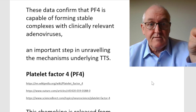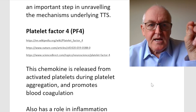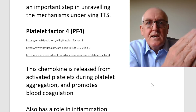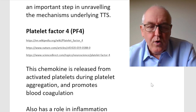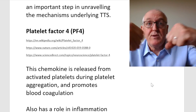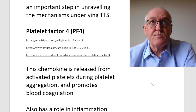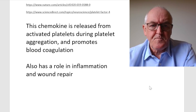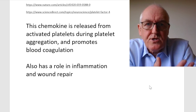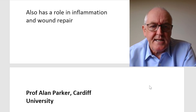Platelet factor 4 — the platelets are the thrombocytes that cause blood clotting, and that's where this problem originates. They're called chemokines, a type of cytokine — hormones that communicate from one cell to another. The chemokine is released from activated platelets during platelet aggregation and promotes blood coagulation, in this case in the cerebral sinus veins, with these tragic consequences. It also has a role in inflammation and wound repair.